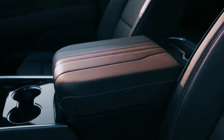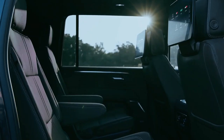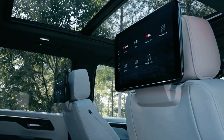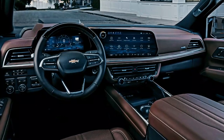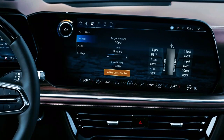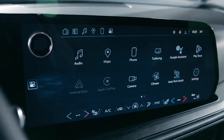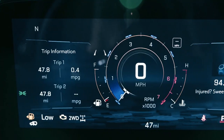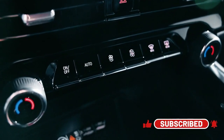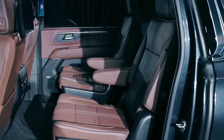Chevy is introducing air suspension for the first time on the High Country, Z71, and RST trims, allowing for adjustable ride height and enhancing the overall driving experience. GM's adaptive dampers have also returned, providing advanced suspension control. These dampers come standard on the Premier and High Country trims and are optional on the RST and Z71 trims, and can be paired with either the normal coilover suspension or the new air suspension.